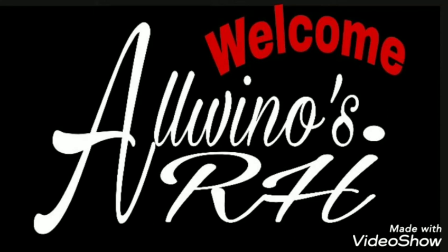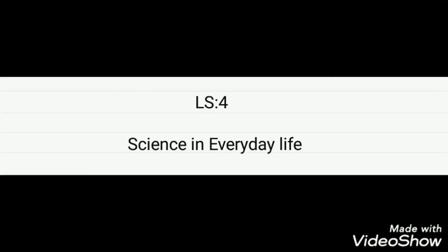Welcome to Albinos RH. Today we are going to see the 4th lesson, Science in Everyday Life.